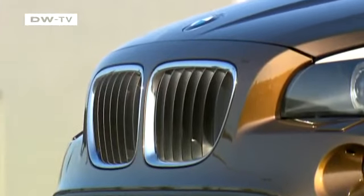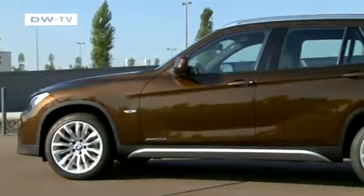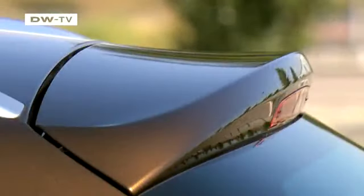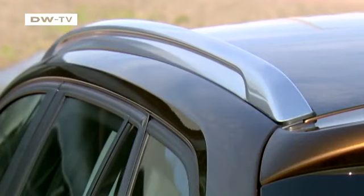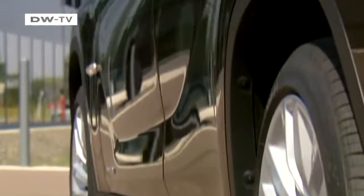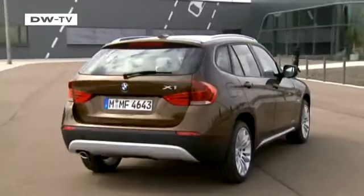The X1 presents a distinctive steep front end. The car is 12 cm lower and 12 cm shorter than the X3, even though both are built on the BMW 3 Series platform. The shapely contours along the car's sides create a flashy interplay of light and shadow.